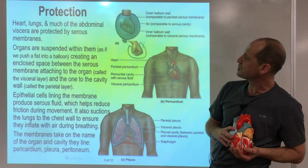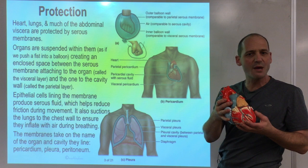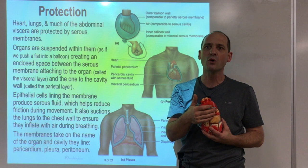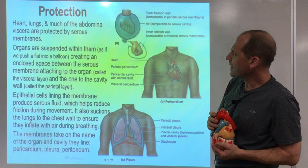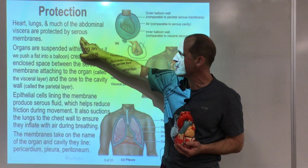The heart, lungs, and abdominal organs need protection. The heart pumps all the time, so everything rubbing against it would wear out fast — like pleurisy, a lung condition where friction between the lung and chest wall hurts tremendously. The body is very smart: it protects the heart, lungs, and abdominal viscera with a system called serous membranes.